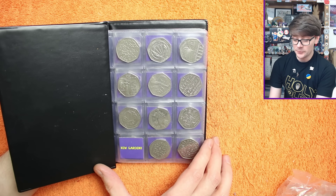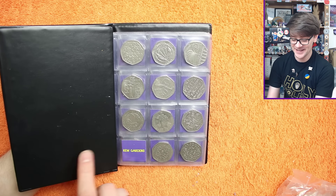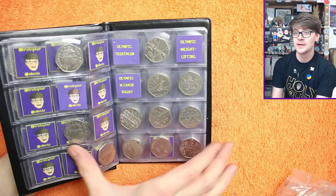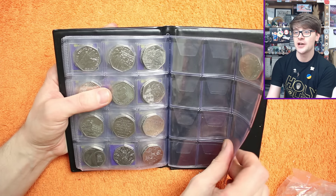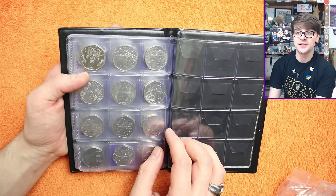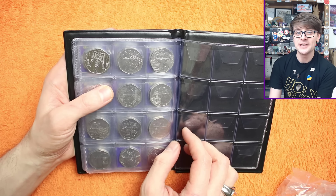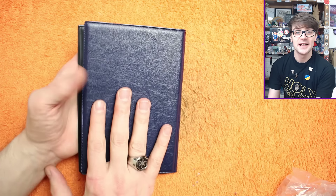We need the Kew Gardens to fill page number one. We need lots of Olympics to complete our Olympic collection. We also need a Flopsy Bunny. But otherwise we're pretty much complete up to and including the Coronation 50p. I'm still yet to find any of the new definitive 2023 Atlantic Salmons. I keep seeing lots of messages from people who have found them, but if you are still looking for your first Atlantic Salmon, let me know. But let's get into the bag and see what we find today.